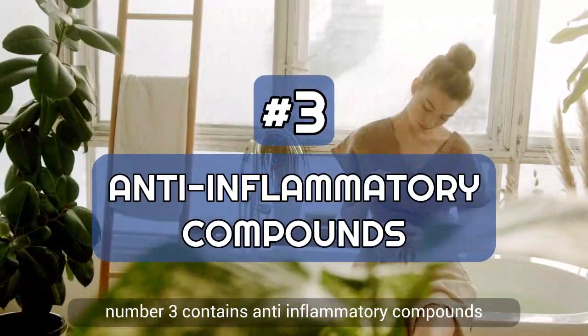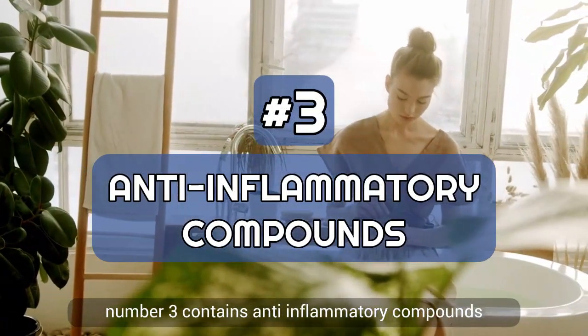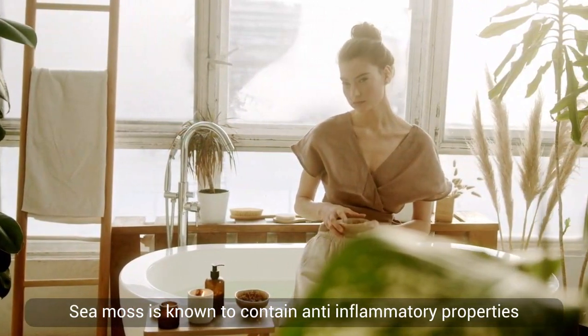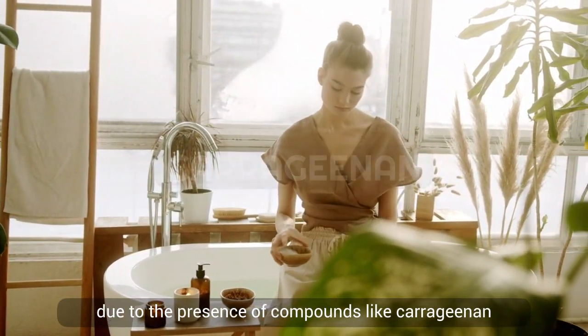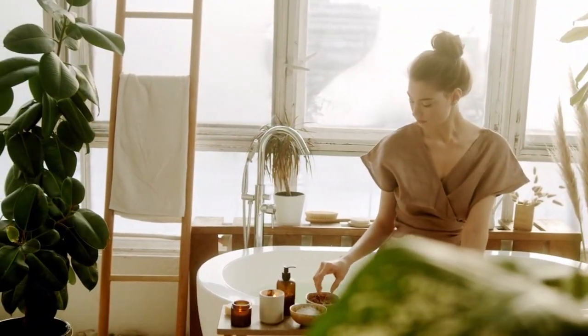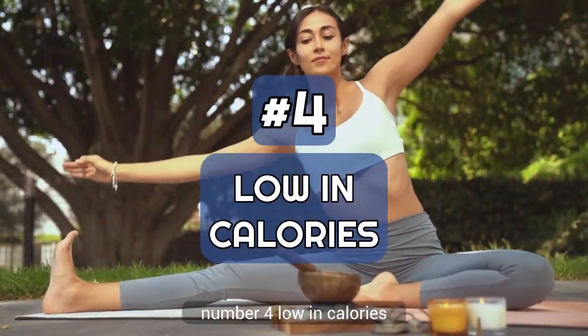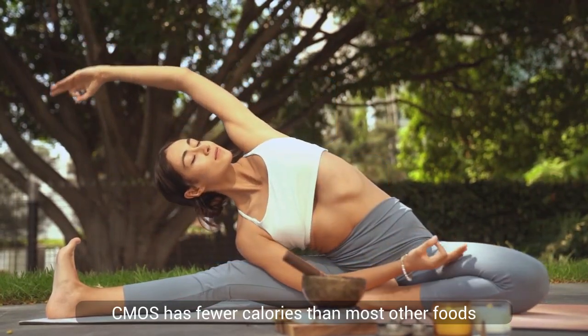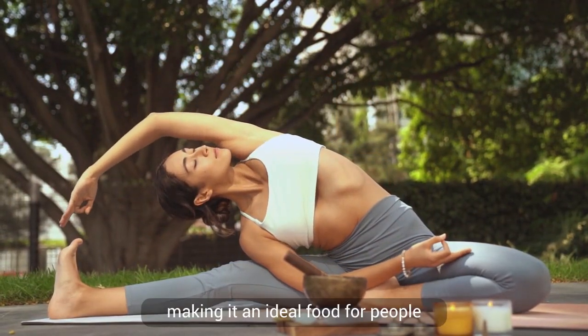Number three: contains anti-inflammatory compounds — sea moss is known to contain anti-inflammatory properties due to the presence of compounds like carrageenan, which may help reduce inflammation in your body. Number four: low in calories — sea moss has fewer calories than most other foods, making it an ideal food for people who want to lose weight or maintain a healthy weight.